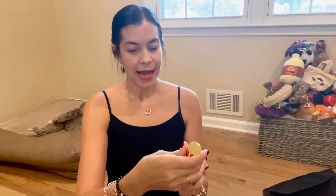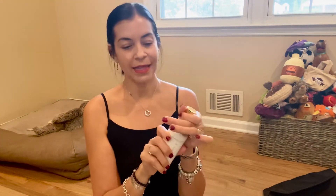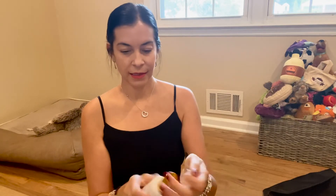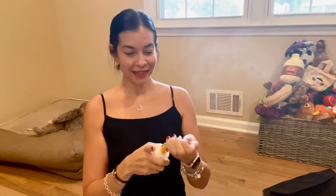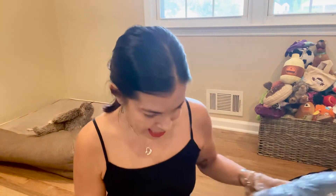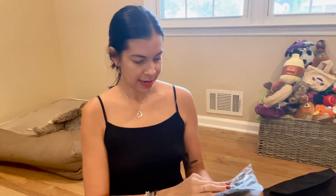Then I have some room spray — let's see what that smells like. Ooh, pumpkin spice! It smells very fall-like, love it. That's by Daniel Stone, pumpkin spice room spray.